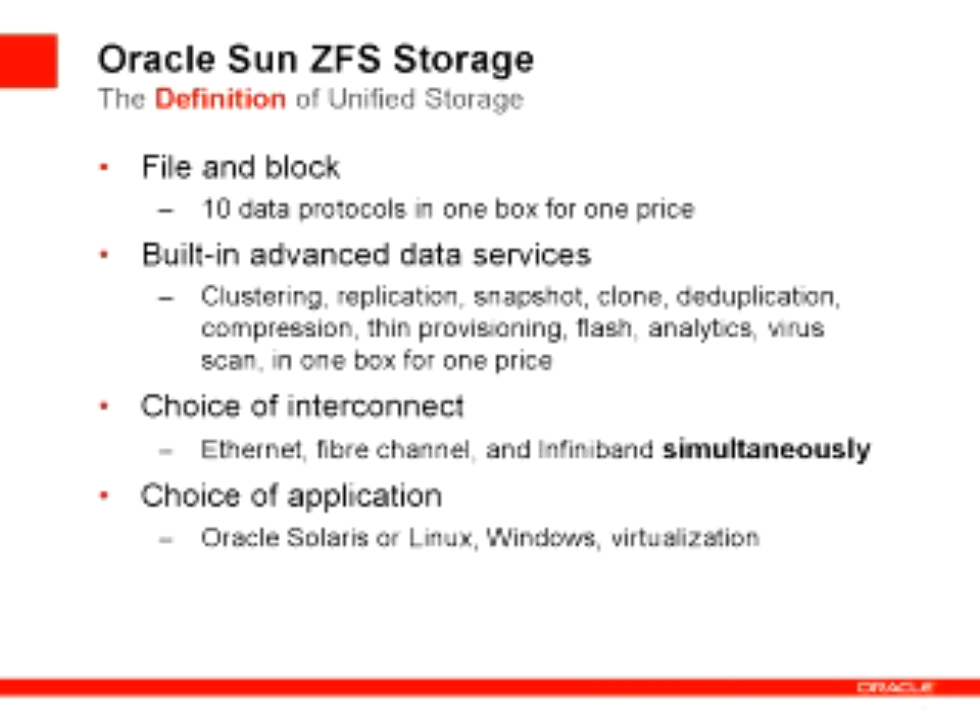Our ZFS storage product line is designed to be the premier unified storage product in the industry. I'd like to introduce you to some places where we think unified storage can really help you in your business, and our new line of unified storage products.